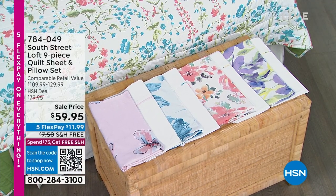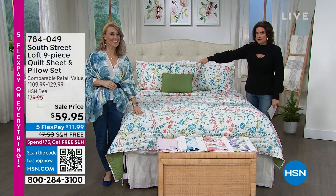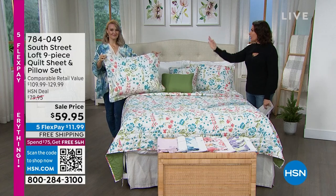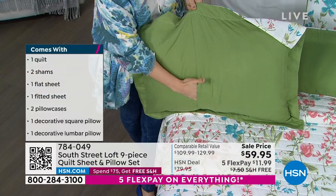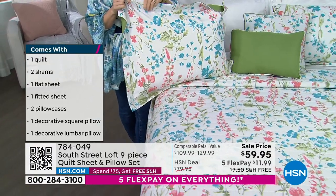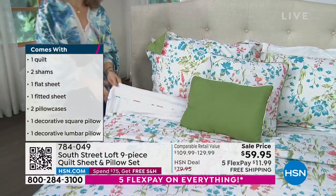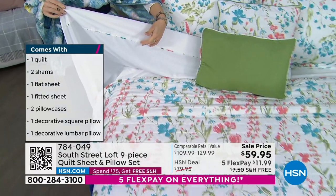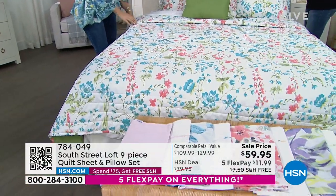Stephanie Rantz is joining us. I can't even believe we're doing this. If you just bought a quilt with your shams — $59.95. If you bought two pillows for $59.95. If you bought a set of sheets — $59.95. Everything for $59.95. Sometimes we do things that are so over the top even I can't believe it. These things are beautiful. The quality, everything about it. We're doing five flex payments, but wait, there's more — free shipping and handling on top of this. Twin, twin XL, full queen, king, California king — all the sizes. It's going to fit perfectly.